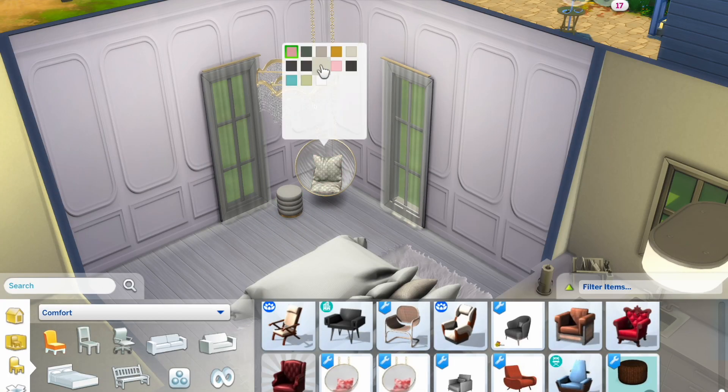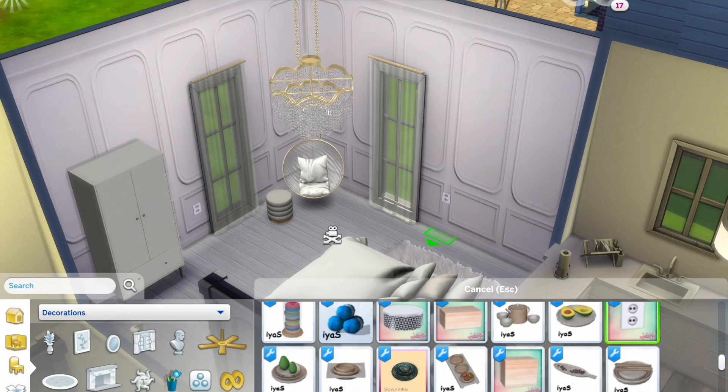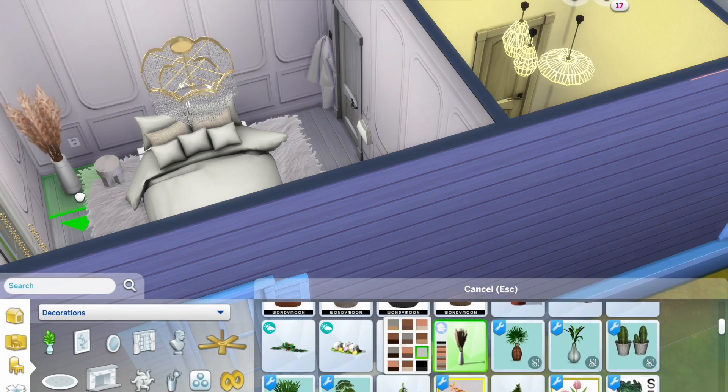The first bedroom I'm working on is meant to be for a parent or guardian. I wanted to give it a really warm, luxurious feel with not too much clutter around. I wanted it to feel very bright and very white with golden accents.